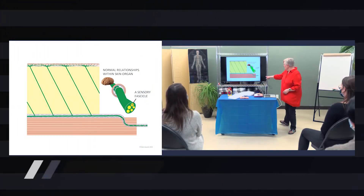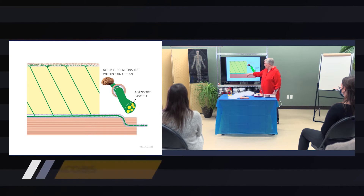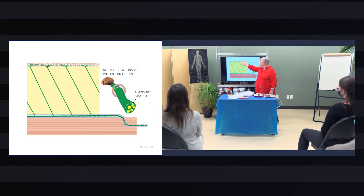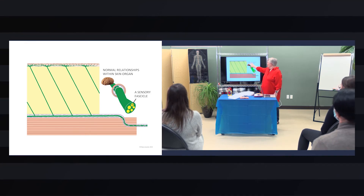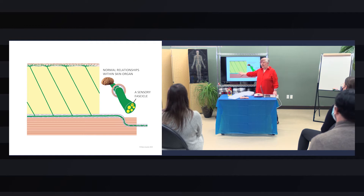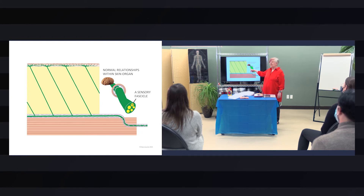We have our cutaneous nerve coming along and going into the inside of its purple neural tunnel. This is muscle down here, this is hypodermis, this is dermis, and then we have epidermis way up there — those are the normal relations inside the skin organ. Just schematic. Here the nerve is pretty happy; it's got a nice aponeurotic ring that it's moving through and sliding.